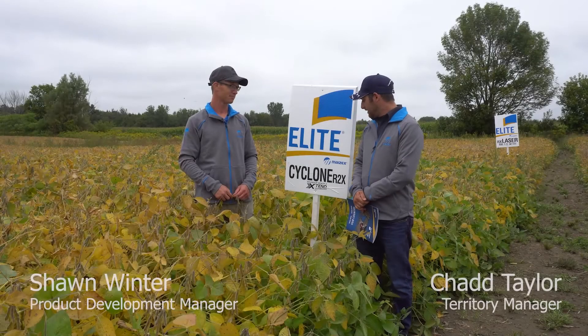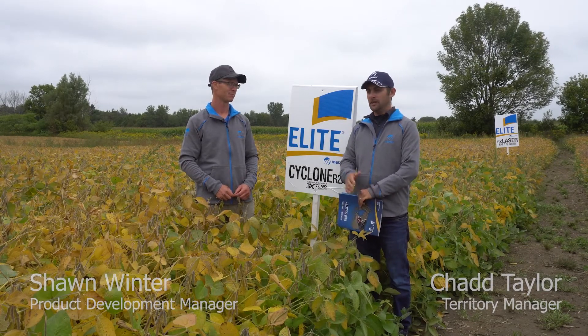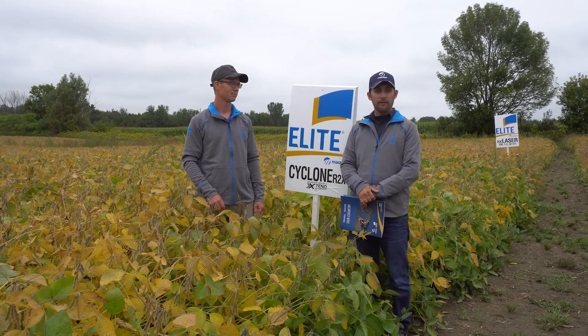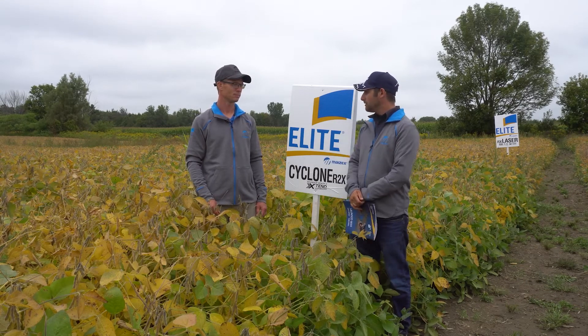Here we're standing in Cyclone, the latest maturity in this particular plot at a 1.5 maturity, 2900 heat unit. Sean, do you want to give us some features?